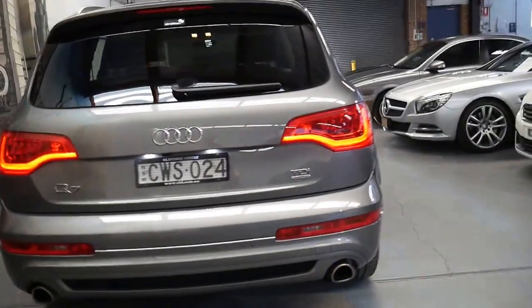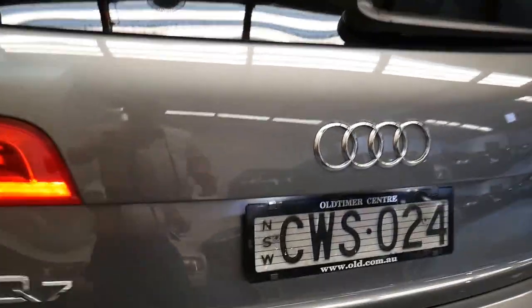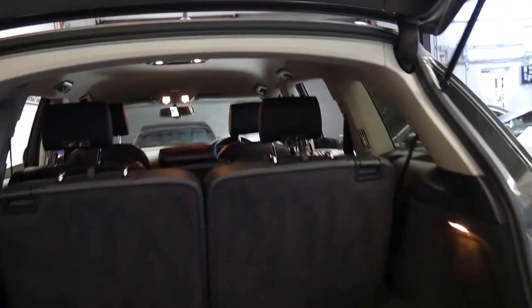It's got the six-cylinder turbo diesel engine which has plenty of power and a very good fuel consumption. The back seats fold down completely flat.